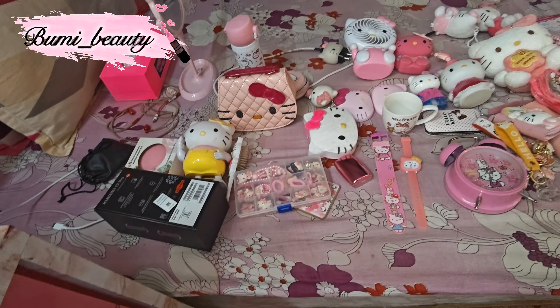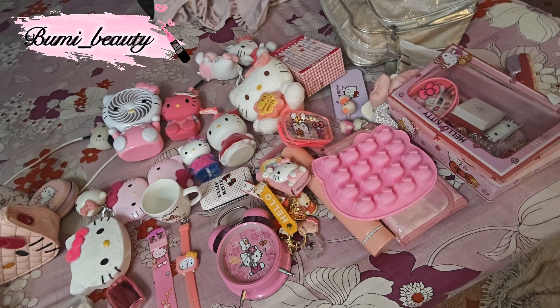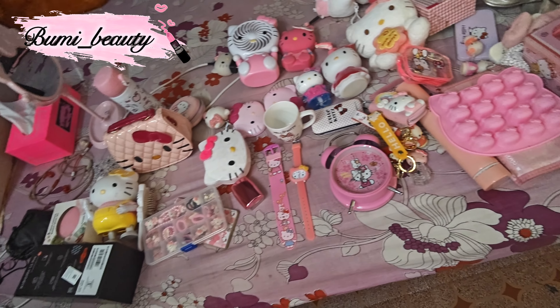The first thing I have is the Hello Kitty water dispenser. This is super cute and I just bought it from Amazon, I think, and it's around 999. Oh my god. If you like my t-shirt, give a thumbs up.